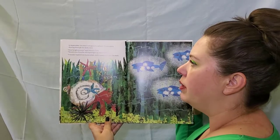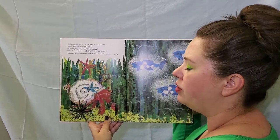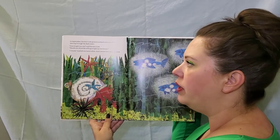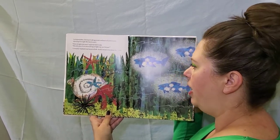In September, Hermit Crab spotted a school of lanternfish darting through the dark water. How bright you are, said Hermit Crab. Would one of you be willing to light up our house? I would, replied one lanternfish, and swam over near the shell.